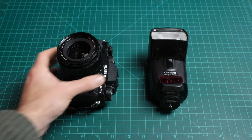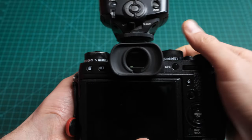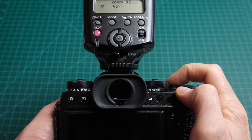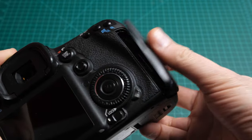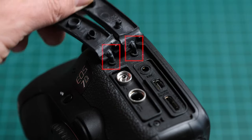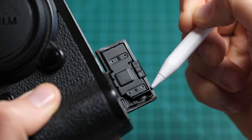Better yet, bring any hot shoe mounted flash and test it with the camera. While most flash units are designed to work with a specific camera system, virtually every contemporary camera can fire a hot shoe flash when taking a photo. Pay attention to the condition of the plastic doors and rubber flaps that protect the terminals — do they close flush with the camera body? Are the anchors attaching the rubber flaps in good shape? For cameras with weather resistance, check the condition of the rubber or foam seals on all the doors and flaps.